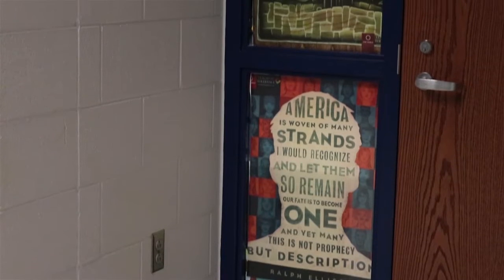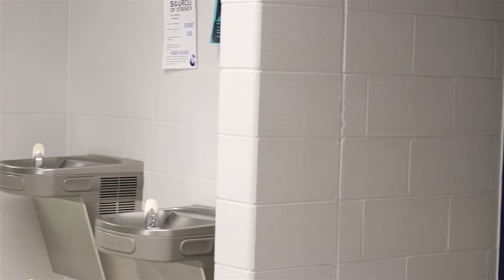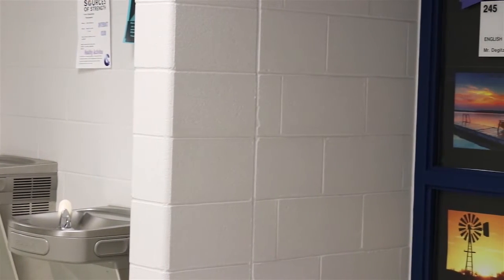On the surface, simply covering the windows with paper sounds like a fairly simple solution for school safety. However, administration gave creative freedom to the teachers. This has resulted in a variety of different window covers that can make classrooms unique even before you enter.